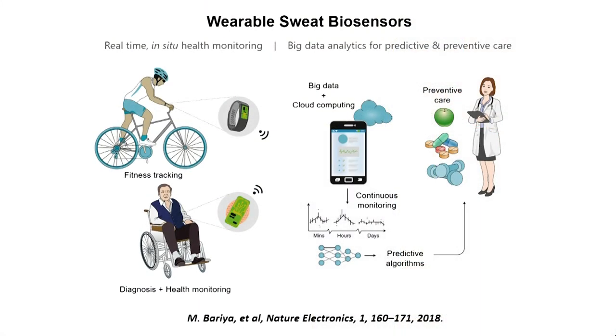The vision that we have is to make wearable devices that can analyze sweat on body, and we want to do so for a number of different applications. I categorize them into two: one is for fitness monitoring, fitness tracking, and athletic applications.